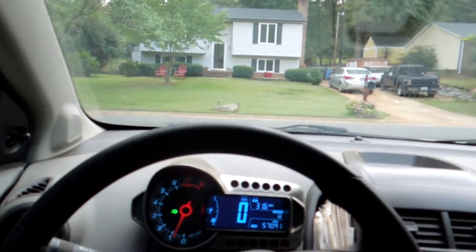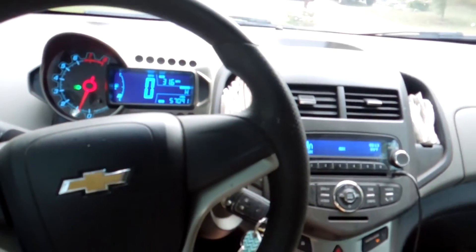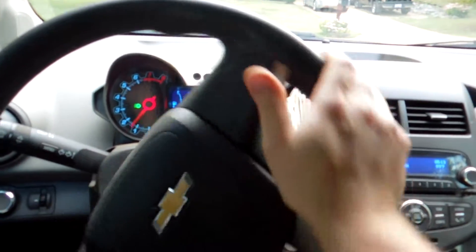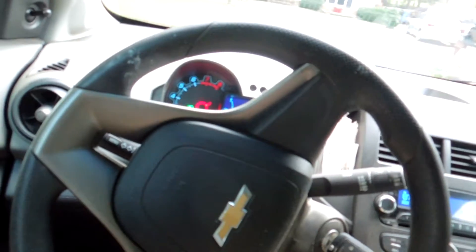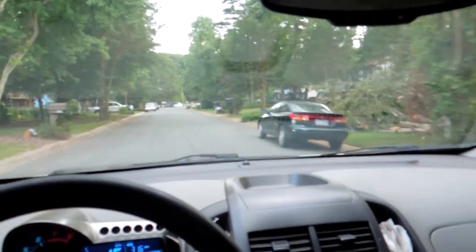Into first again. With my two feet on the brake and the clutch, a little bit of gas, halfway out on the clutch — here we go. Rest of the clutch out as I'm continuing to apply just a bit of gas.